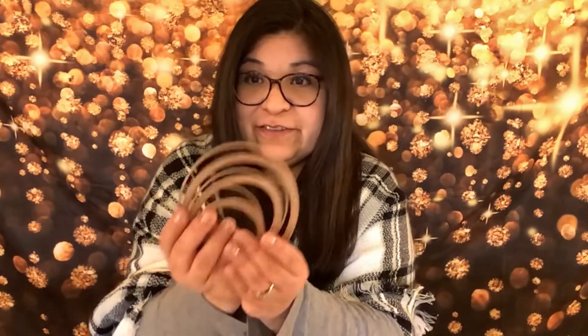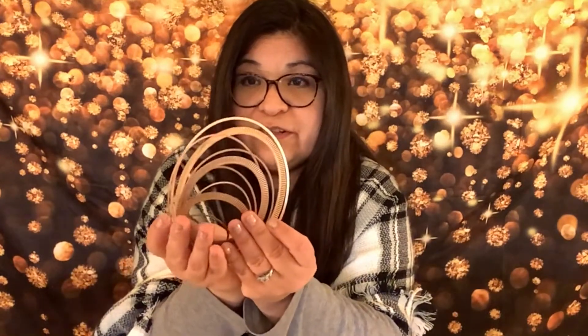Here are the different ones — aren't these gorgeous? Just different sizes. These are fluted — oh my goodness, look at how gorgeous those are. They're absolutely gorgeous.